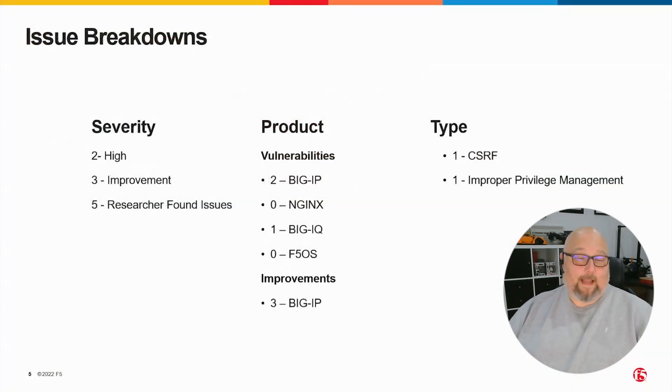All of these issues are unfixed in all of the currently released software versions, but there is an engineering hotfix available on request for the two vulnerabilities we're disclosing. We're disclosing two high severity vulnerabilities and three improvements — these are all five things reported to us by Rapid7. Both of the vulnerabilities affect BigIP; one of them also affects BigIQ, which is why the numbers don't add up. The three improvements affect BigIP only.